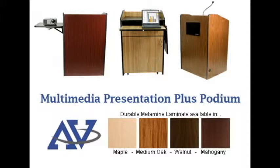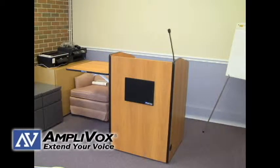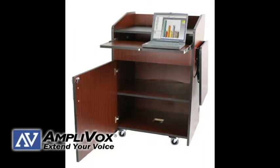This podium features four different color options and ships fully assembled. Use a multimedia podium in classrooms, offices, or as church pulpits when you need easy access to a variety of presentation equipment.